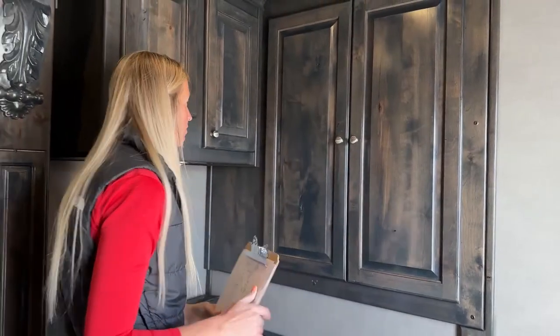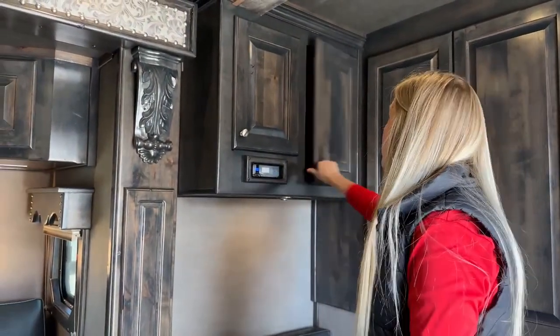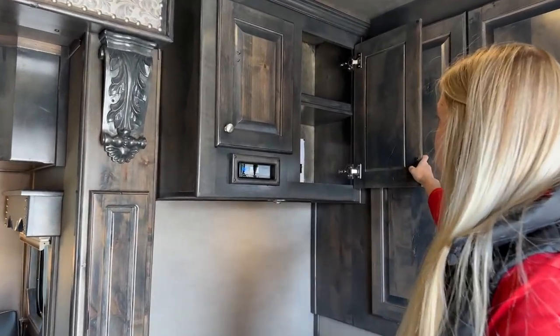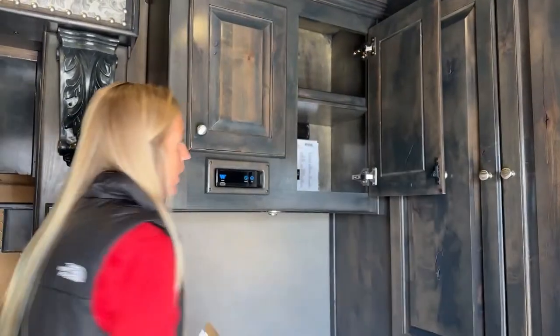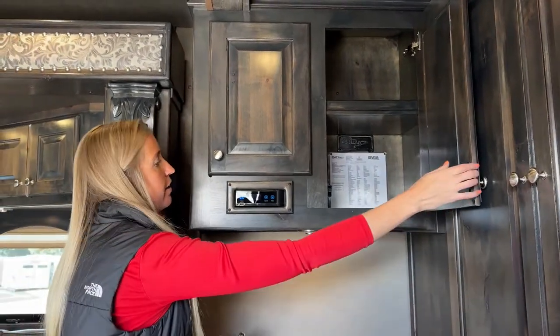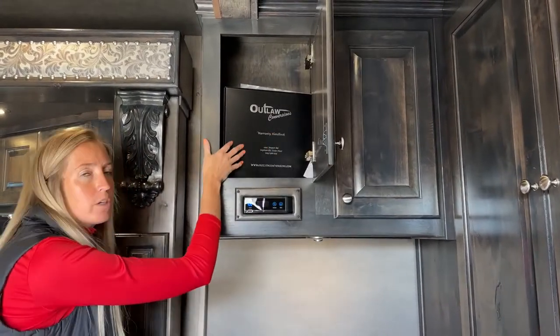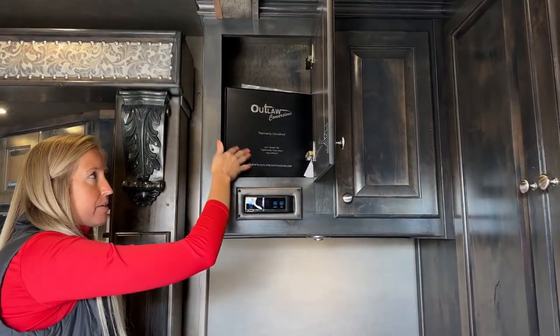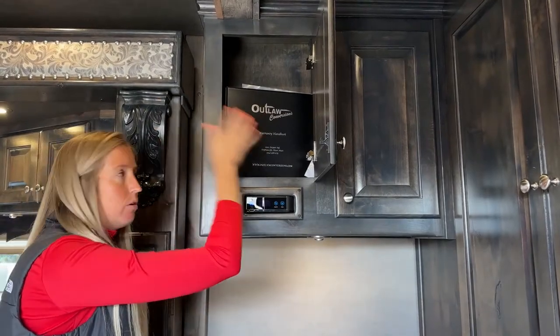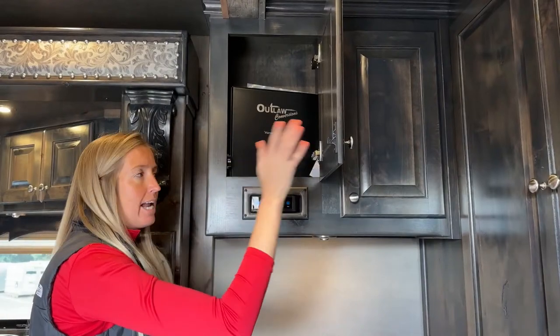Continuing on, we have some shelf storage right there. Over here we have more storage, and right now we've got your Outlaw warranty handbook and manual - all the important stuff. Outlaw does a great job giving you all the information right here in your trailer so you can reference it at any point.